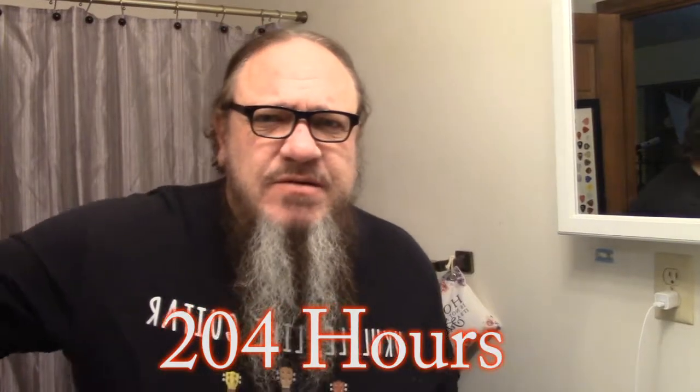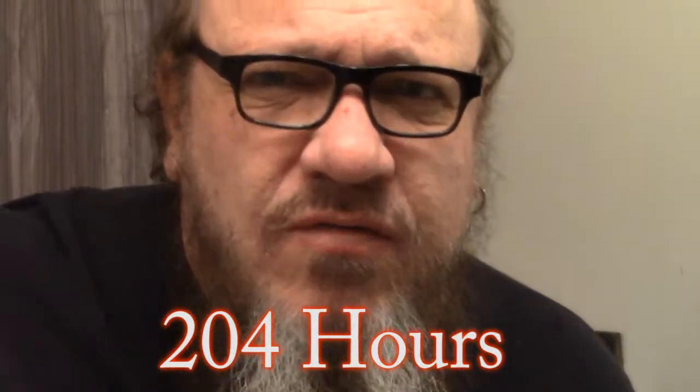If my math is right, we're at 204 hours. This thing's been getting smaller — slowly flaking off little by little. It didn't come off in one big piece, but it is coming off. You can see the edges there where it's kind of lifted up a little bit. Hopefully it will be gone by tomorrow — I keep saying that — but we'll see.